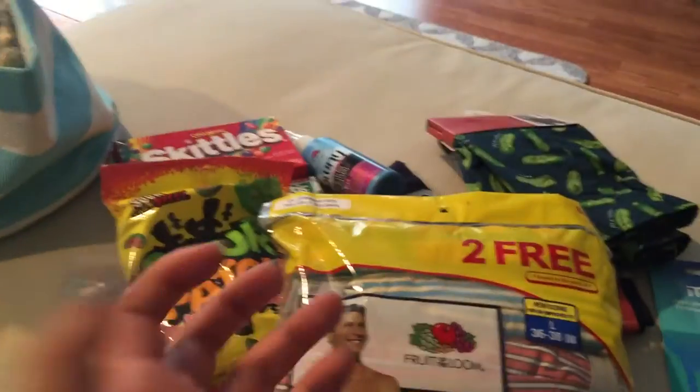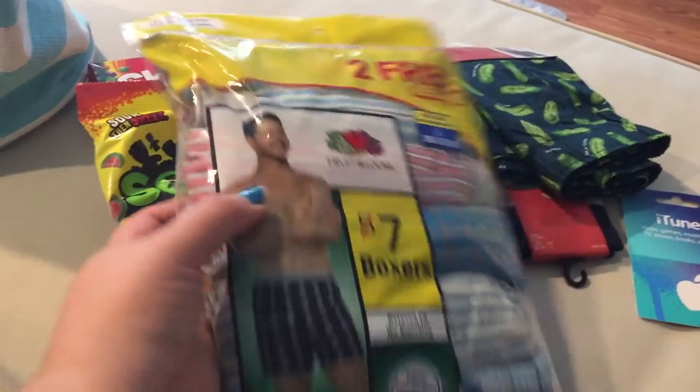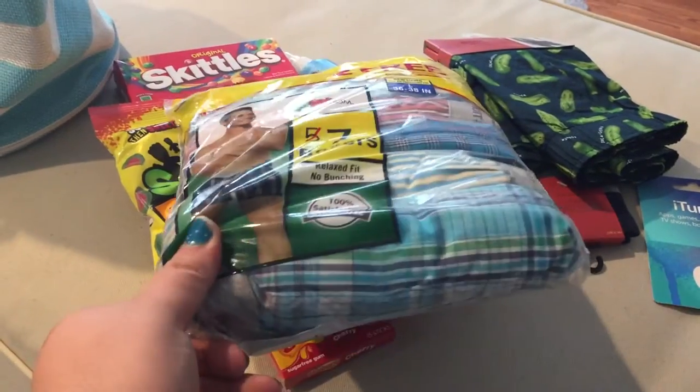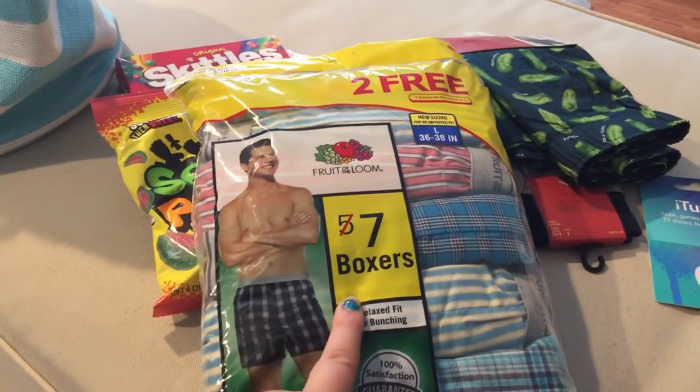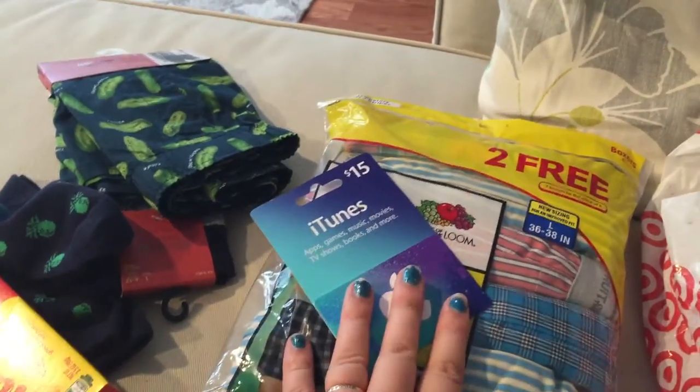I was racking my mind and I thought — Fruit of the Loom! Fruit! So I got him this bonus seven-pack of boxers. They have really cute prints and I think he'll like those. So that's two fruit things right there — those were the two main ideas I had before I even went into Target.